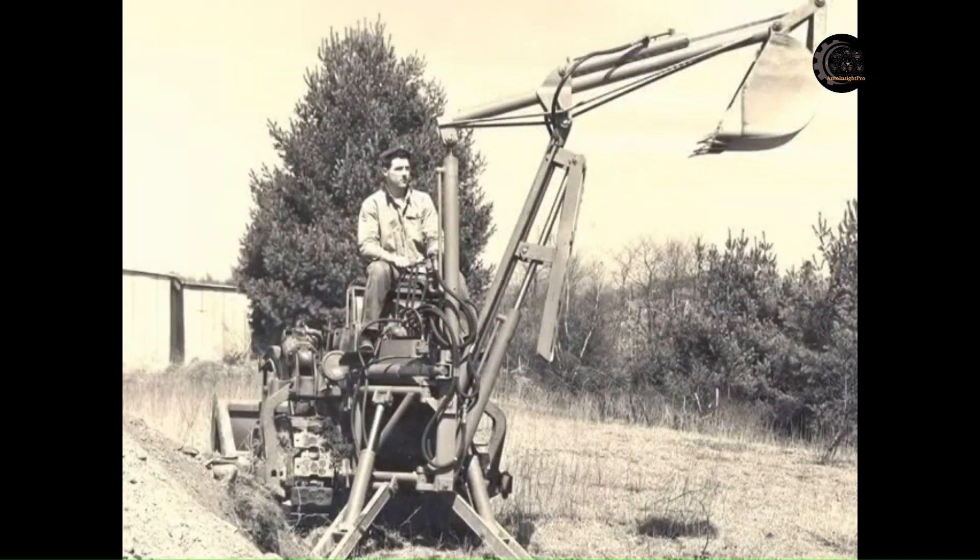You can see here the original prototype of the backhoe loader being used on a farm. Later it was manufactured to dig deeper, and the backhoe could swing a little bit more. By 1952, Wainroy operated with a new backhoe that could swing to reach 180 degrees.